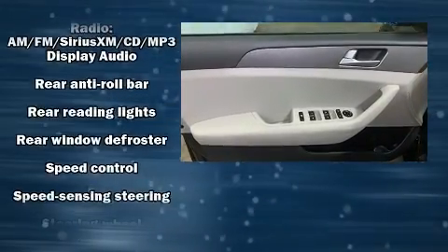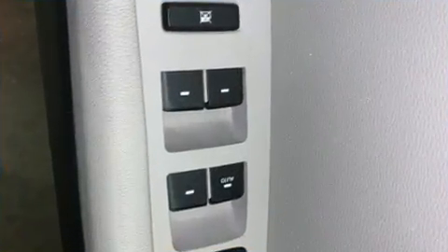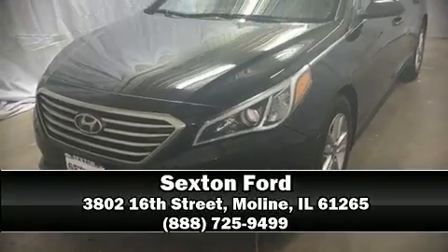Four-wheel disc brakes with ABS and Brake Assist technology provide extra pressure when applying the brakes. Please don't hesitate to give us a call.